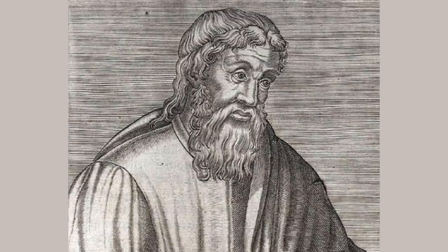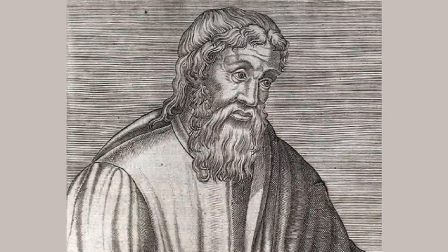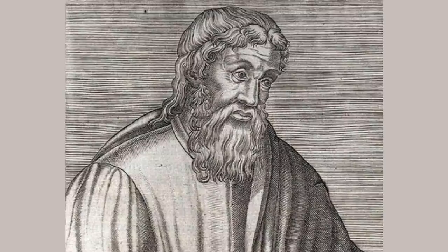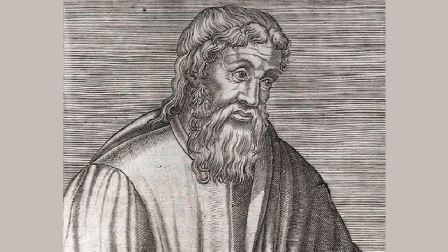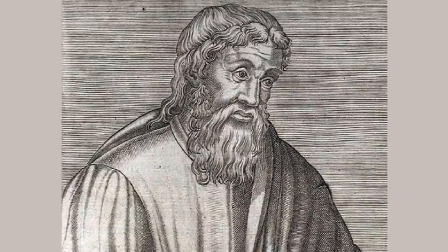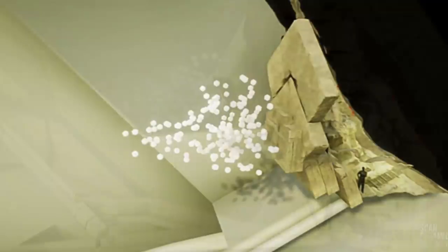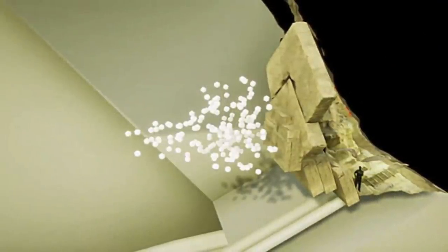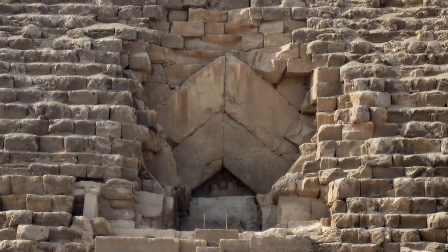If you don't believe him, here is what the Greek geographer Strabo of the 1st century BC said about it. I quote: 'At a certain height, on one of its sides, there is a stone that can be removed, allowing us to see the entrance of a tortuous gallery or hypogeum, leading to the tomb.' So Houdin and now the ScanPyramids project have concrete geophysical evidence backed up by physical observations that the true main entrance into the Great Pyramid is directly underneath the arch — which is exactly where you'd expect it to be.